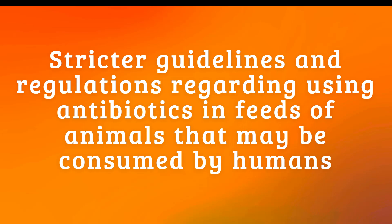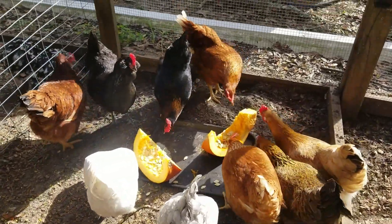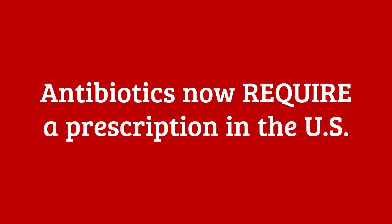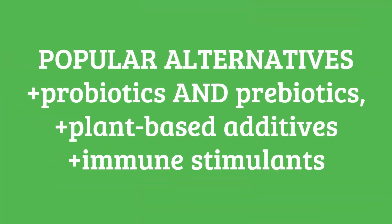Regulatory changes are taking place, however. Agencies in various countries are implementing stricter guidelines regarding the use of antibiotics in animal feed, including restrictions on antibiotic classes deemed critical for human health and requirements for veterinary oversight and prescriptions for medicated feed. For example, antibiotics such as penicillin can no longer be purchased from feed supply stores, mail order, or route drivers without a veterinarian's prescription. Furthermore, there is ongoing research and development of alternatives such as probiotics, prebiotics, plant-based additives, and immune stimulants.